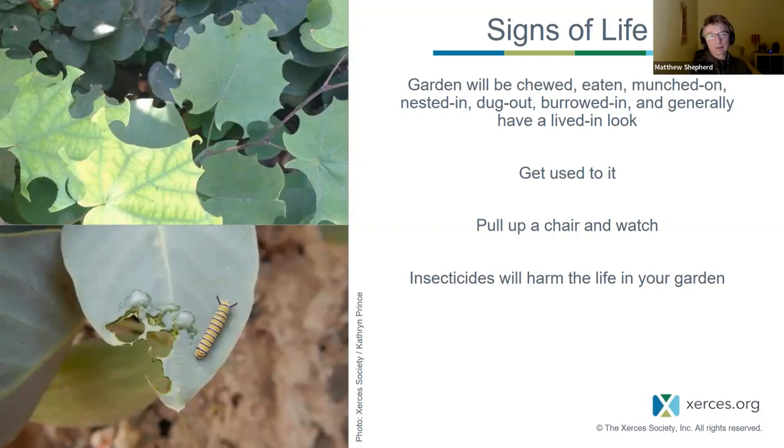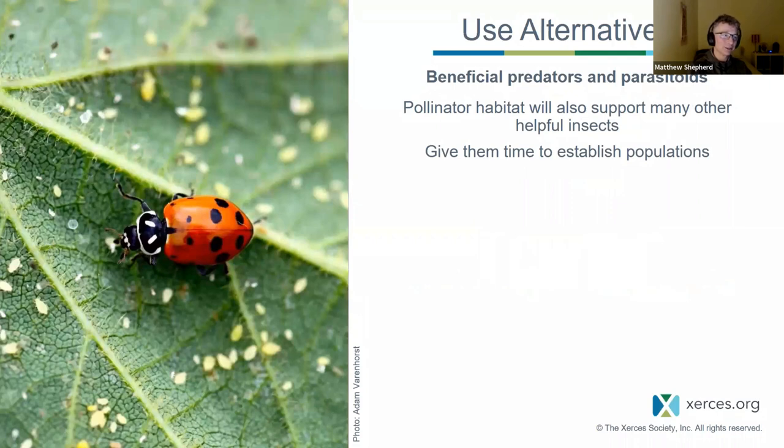One photo shows redbud tree leaves heavily used by a leafcutter bee to take leaf pieces back to her nest; the other shows a monarch caterpillar. If you don't want holes in leaves or blemished plants, pollinator gardening is not for you. But once you're creating a pollinator garden, you're creating an entire habitat supporting a wealth of other animals — lady beetles that eat aphids as both adults and larvae, syrphid fly larvae that eat aphids and soft-bodied insects while the adults are pollinators, ground beetles, fireflies, and other predators that will suppress and control things you may not want, because you're basically creating a new ecosystem.